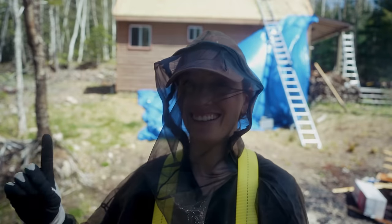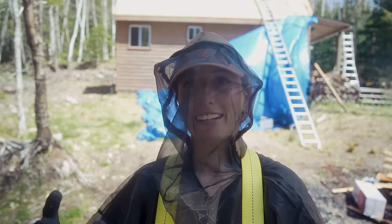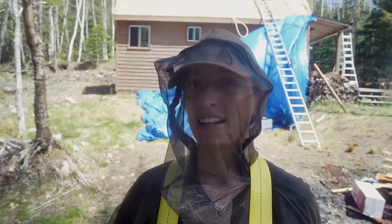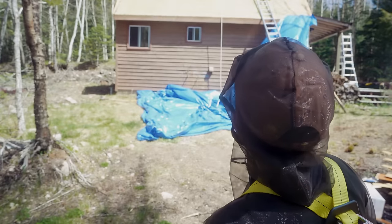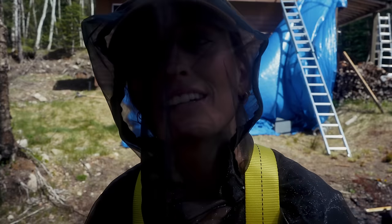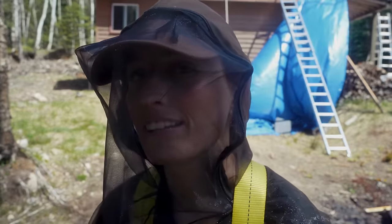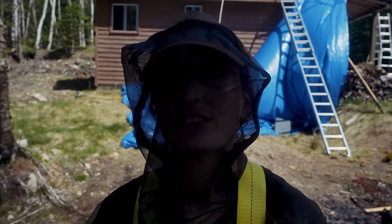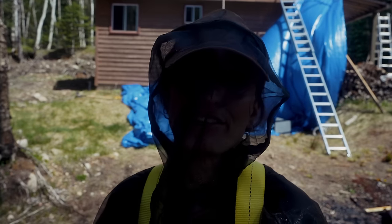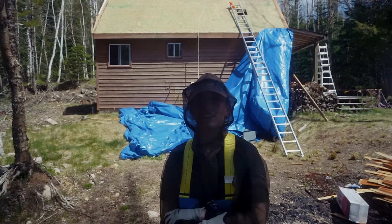We are done clearing that side. It is time to put the underlayment. Crystal is getting acclimatized to heights again. So if you all think we're not scared or anything at all, we are — until about noon, 3 o'clock afternoon, evening-ish. It takes a while. I honestly have no idea what she's doing.